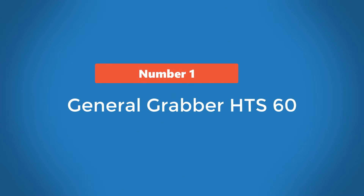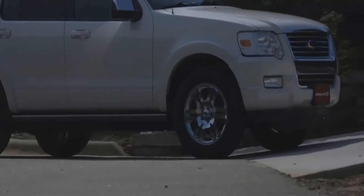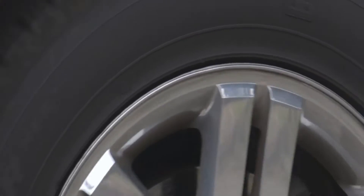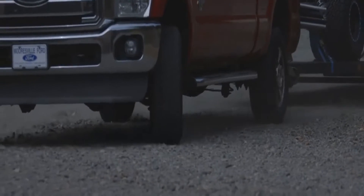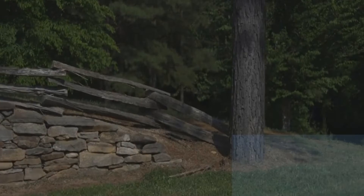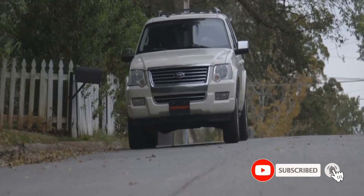Number 1: General Grabber HTS60. What makes the Grabber HTS60 one of the best tires for the Infiniti QX80? Start with this model's cut and chip-resistant tread compound. The compound's toughness minimizes the risk of sharp objects penetrating the tire's rubber, which in turn lowers the risk of punctures and blowouts, regardless of driving conditions.